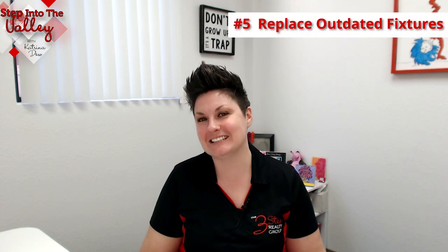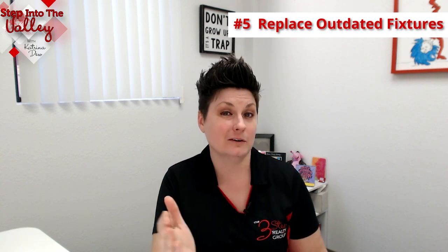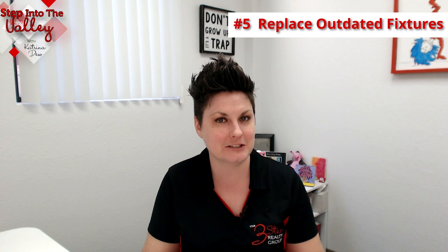Number five: replace outdated fixtures. Grab a notepad, walk around your home, and take inventory of the current condition and look of your light fixtures, doorknobs, cabinet fixtures, faucets, and switch plates. Then prioritize which ones would be great to replace to give it that refreshed, more modern feel. I've had homeowners getting their homes ready to sell who replaced their kitchen hardware with more modern pieces, or added hardware where there wasn't any, and it gave that kitchen a new feel and modern look.